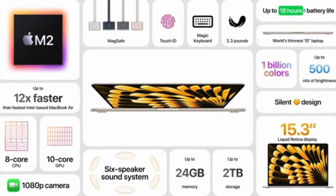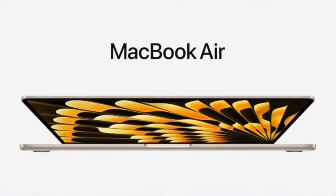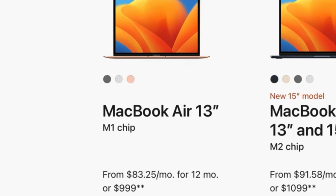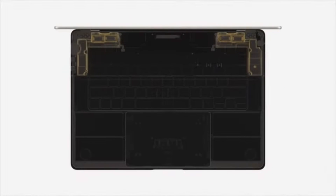Interestingly enough, there was some movement on the price of the MacBook Airs. This new 15-inch model is going to be launched with a price tag of $1,299. The 13-inch version gets dropped down to $1,099, while the M1 MacBook Air stays in the lineup at $999, which is a crazy amount of performance for under $1,000.